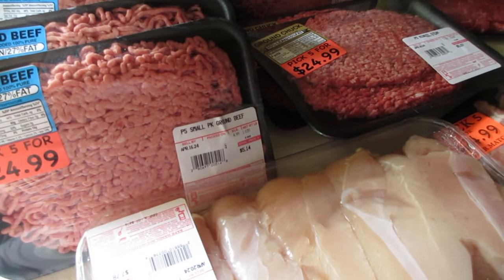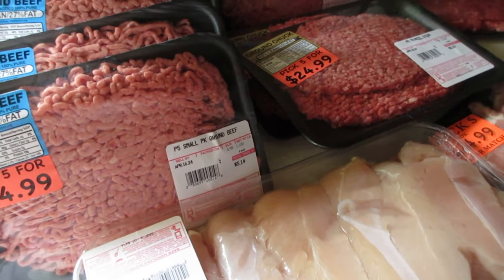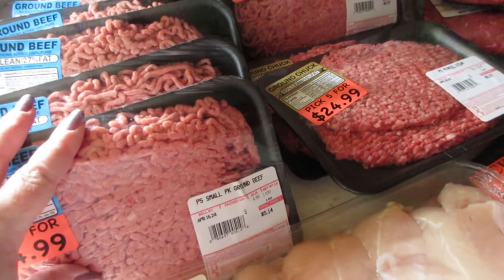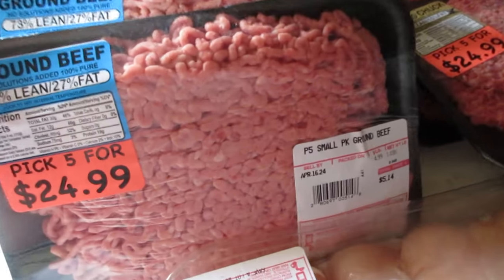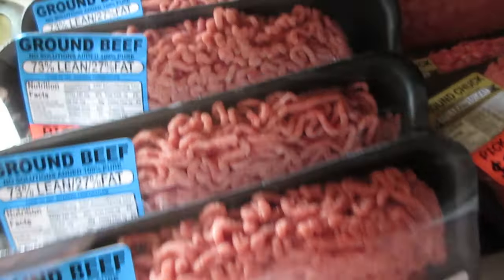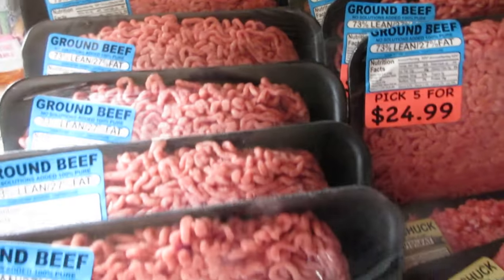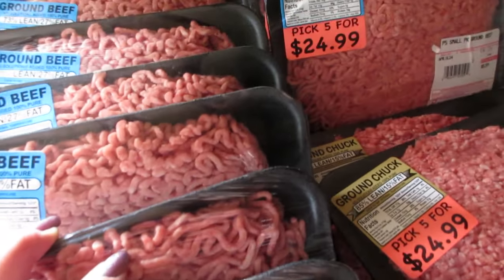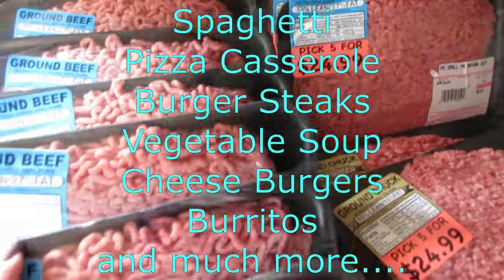Hello everyone and welcome back to my channel. Today I'm going to share a Save-A-Lot grocery haul — this is a meal stock-up haul with lots of meat. I got three of the pick five for $24.99, so I got 10 packs of ground beef, because there are many things you can do with it: burgers, meatloaf, hamburger helper, taco salad — tons of things.